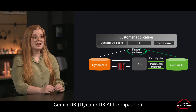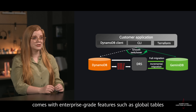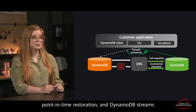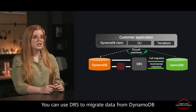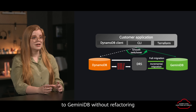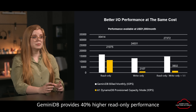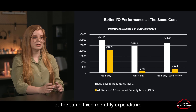Gemini DB DynamoDB API compatible comes with enterprise-grade features such as global tables, point-in-time restoration, and DynamoDB streams. You can use DRS to migrate data from DynamoDB to Gemini DB without refactoring. Gemini DB provides 40% higher read-only performance and 10 times higher write-only performance at the same fixed monthly expenditure.